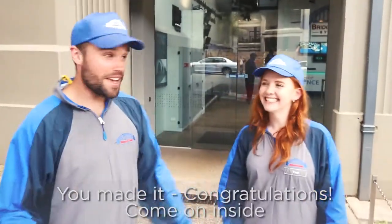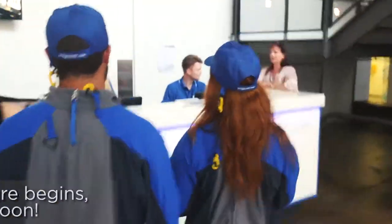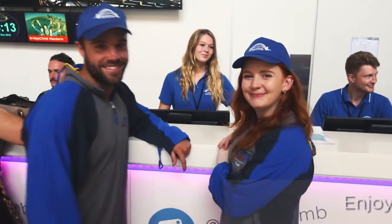You made it. Congratulations. Follow us inside. This is it. This is where your adventure begins. We hope to see you soon. Enjoy your climb. Thank you.